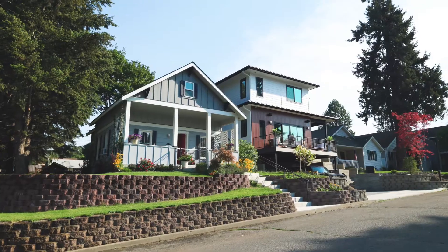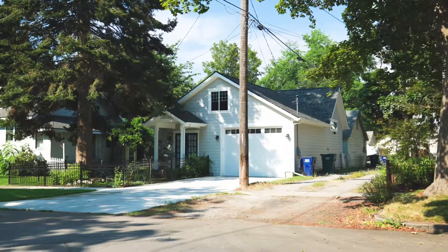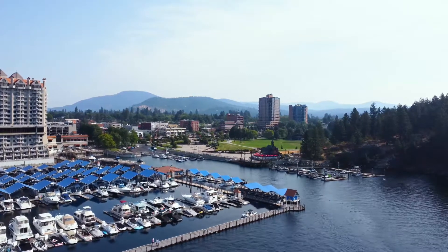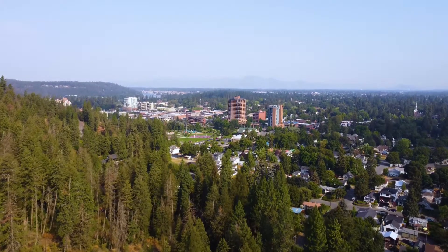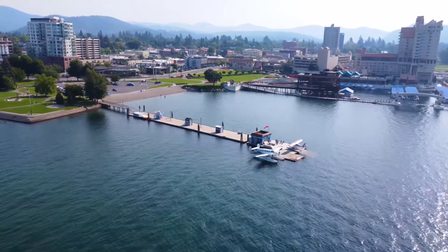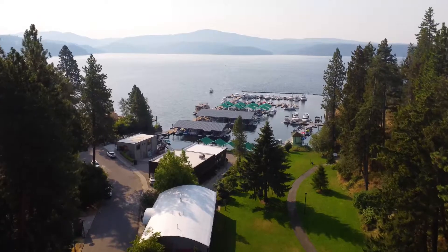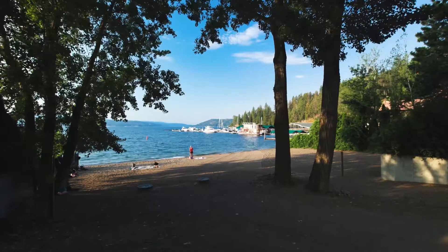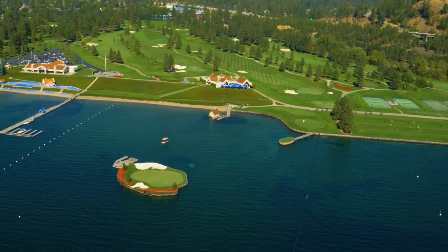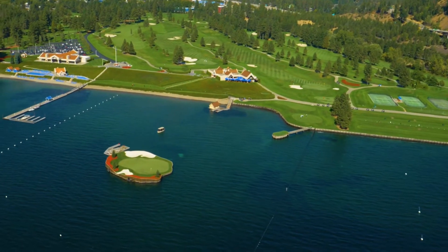I often get asked why North Idaho, and I can never narrow it down to one thing, so I wanted to take you guys on a quick tour of the area. One of the really cool areas and neighborhoods here in Coeur d'Alene is Sanders Beach, located between Tubbs Hill and the iconic floating green over at the Coeur d'Alene Resort.